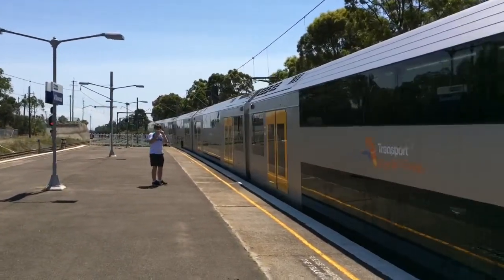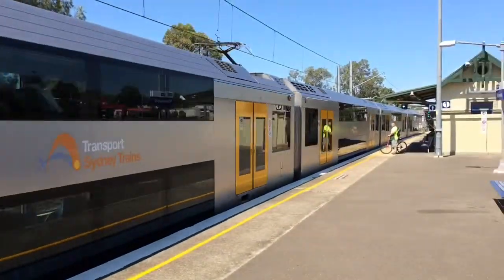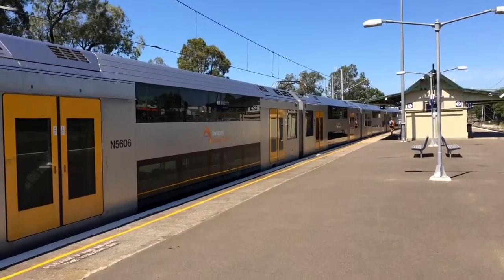It's a bit windy out here. I'm trying to cover the microphone the best I can, so hopefully it's not too hard to hear me. Waratah A6 now departing platform number one for a city via Bankstown service.